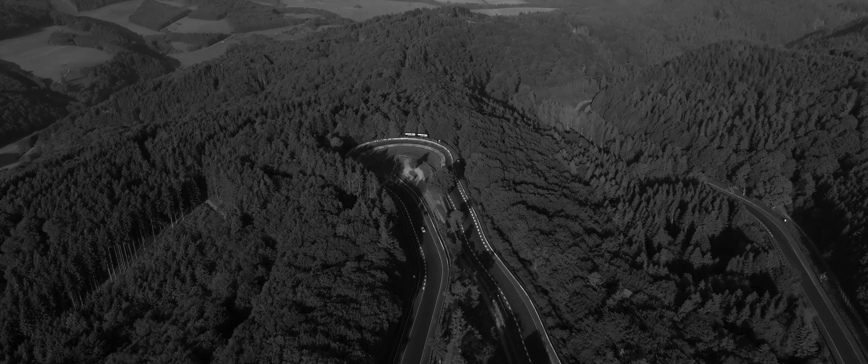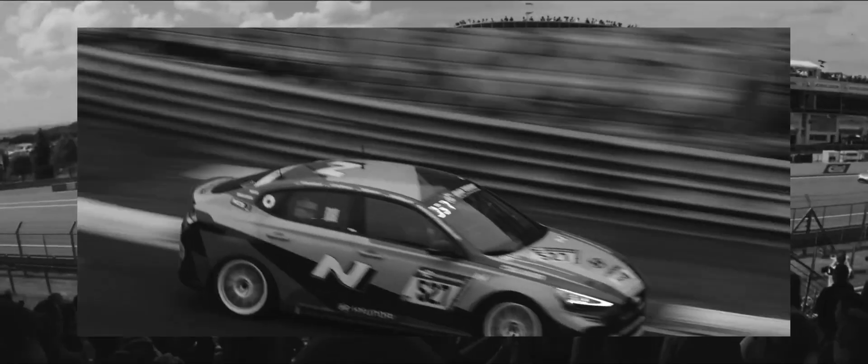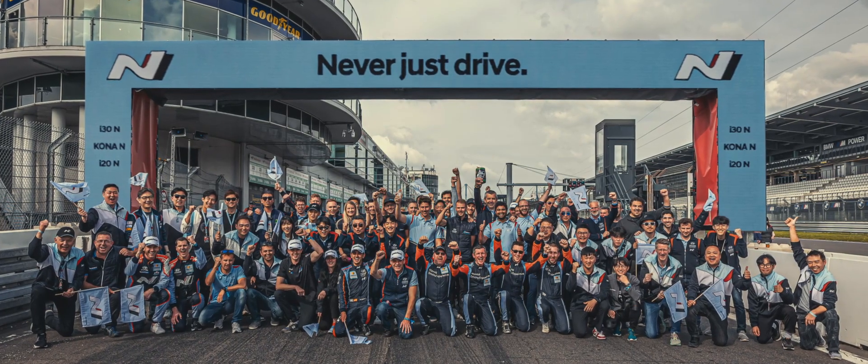N is the culmination of challenges — a record of countless trials and errors on the racetrack. Nürburgring, aka Green Hell, is where every N model is honed to the nth degree. At the Nürburgring 24 Hours, Hyundai N has a proud legacy of eight straight finishes and three consecutive victories in the TCR class. And yet again, we are standing here at the starting line with a new challenge.